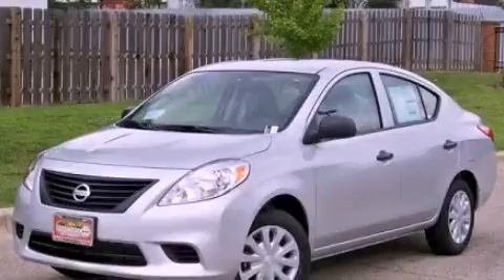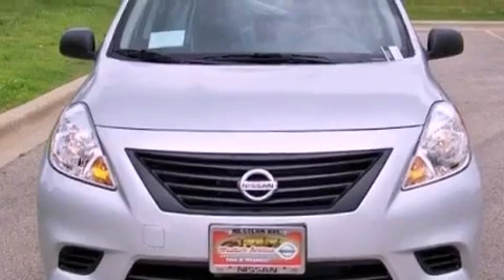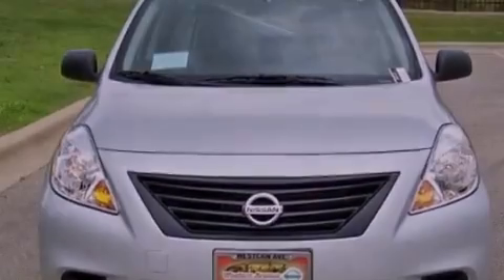This is a brand new 2013 Nissan Versa. It has a 1.6-liter four-cylinder engine and a continuous variable transmission.